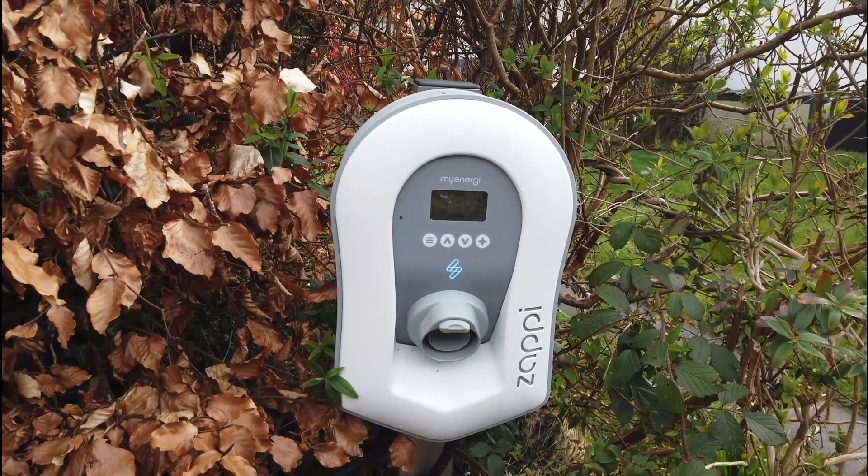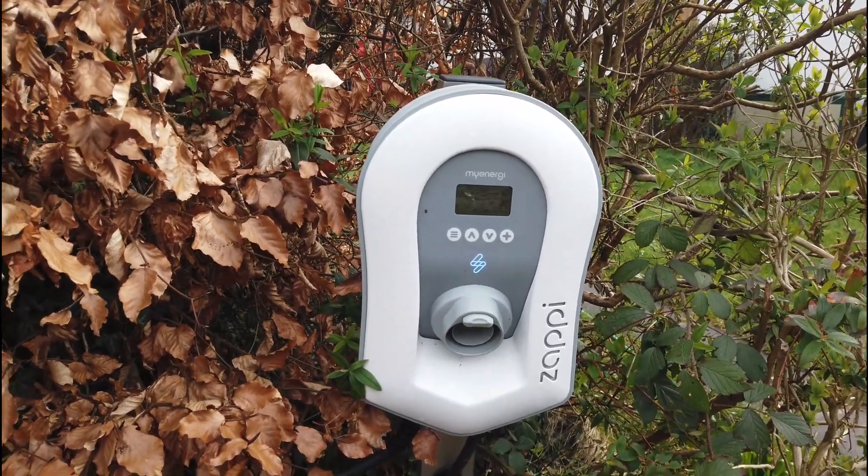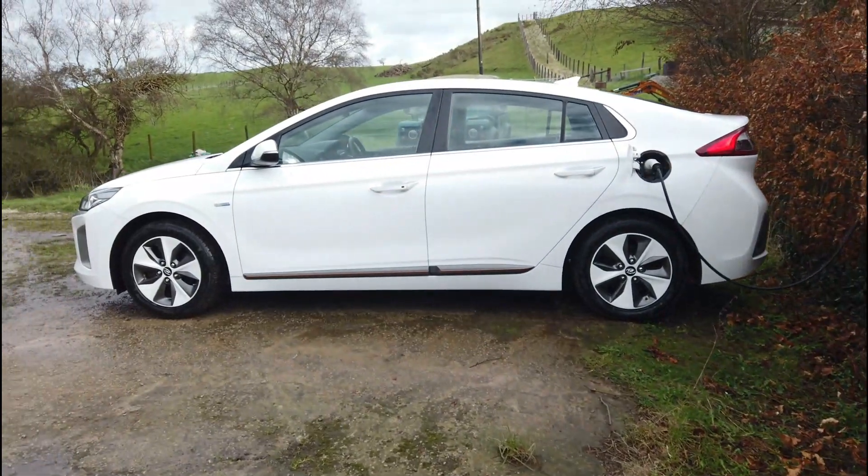Or it charges off the solar during the day if we have sun in Wales. I'll just pull up some statistics here.